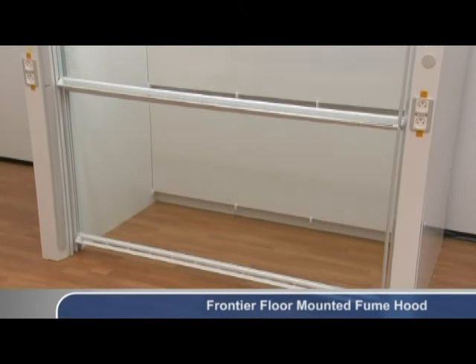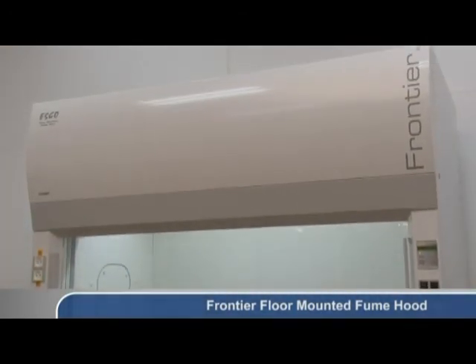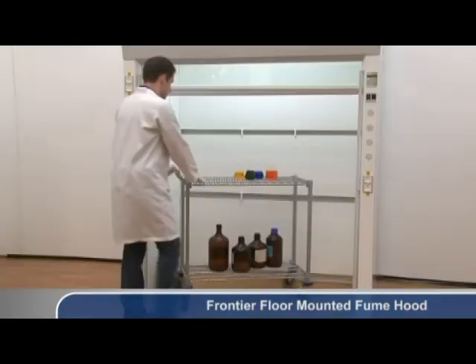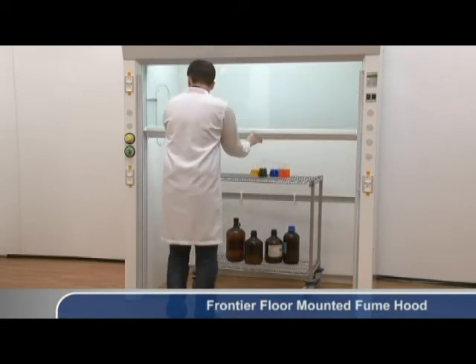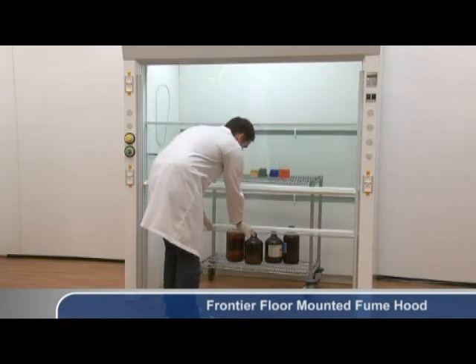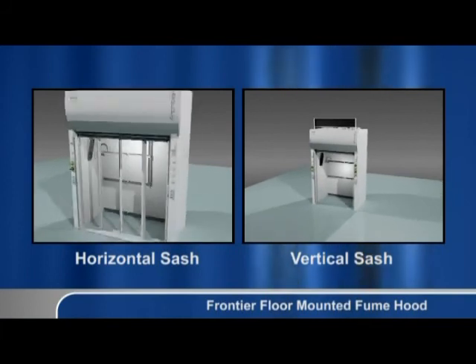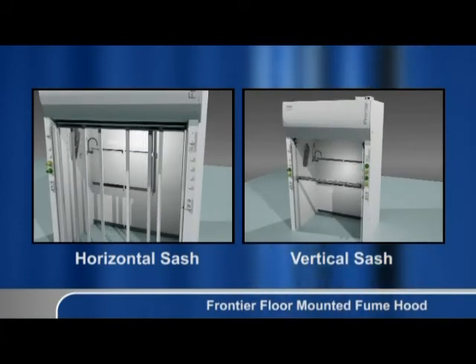ESCO Frontier Floor Mounted Fume Hoods facilitate the transfer of large equipment and materials into and out of the fume hood. They are shipped unassembled to the site to better facilitate installation. Frontier Floor Mounted Fume Hoods are available in vertical, horizontal, or combination sashes. Many users prefer the horizontal or combination sash for hoods with 1.8 meter or 6 foot width and above.